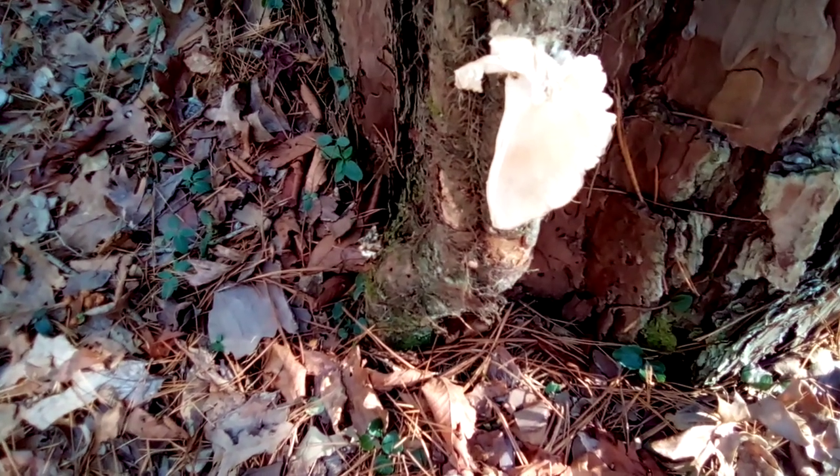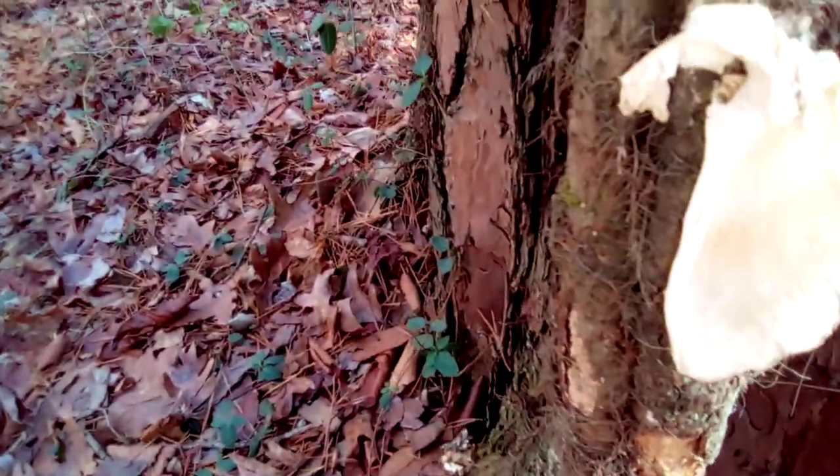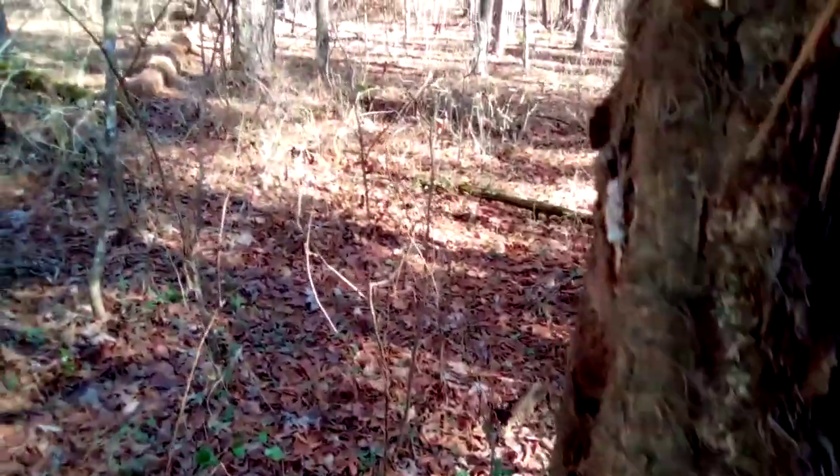Welcome to another Arkansas Wildman Survival. This is an oyster mushroom, or what's left of it. Something has been eating on it. I noticed it a few days ago, and there's one up here too.